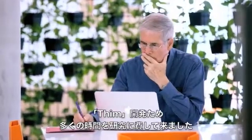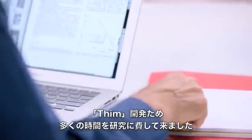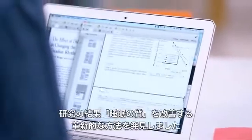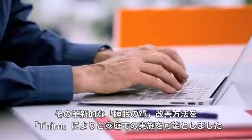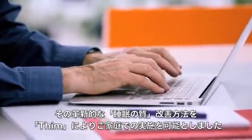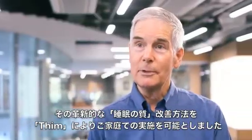The development of Thim is really based on a lot of excellent university research that has shown a better way of improving sleep. But for the first time now, Thim allows this to be translated into the home environment.